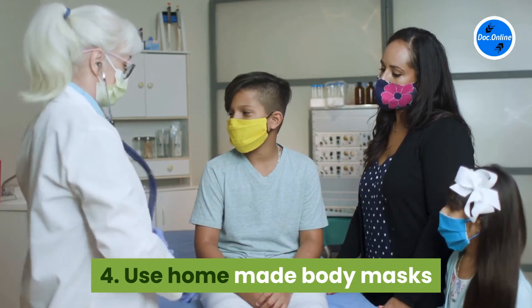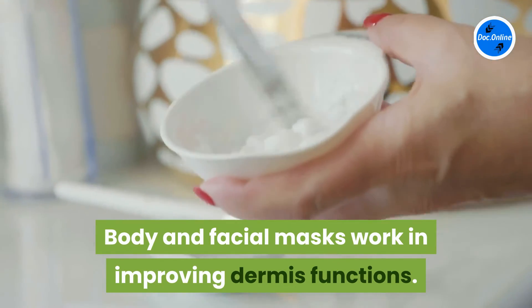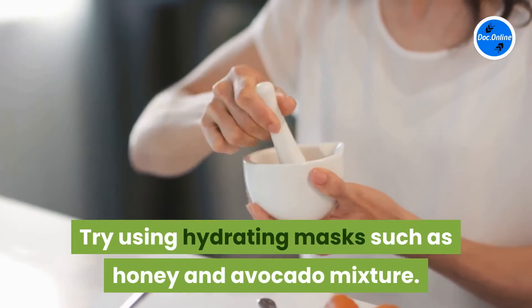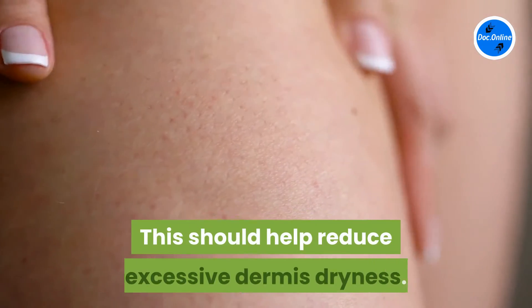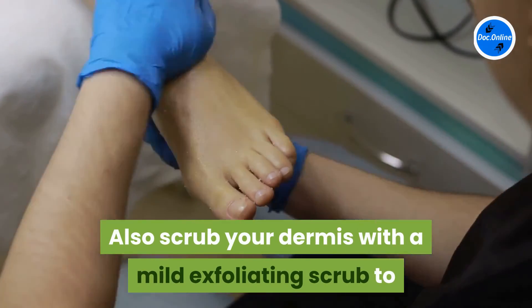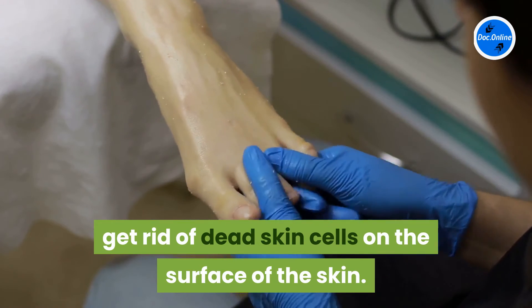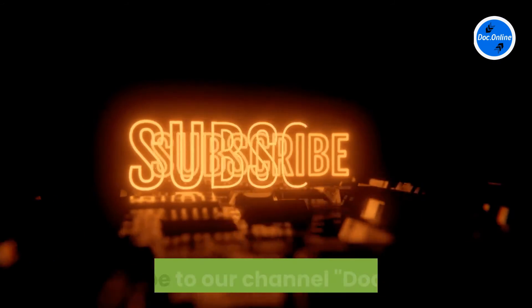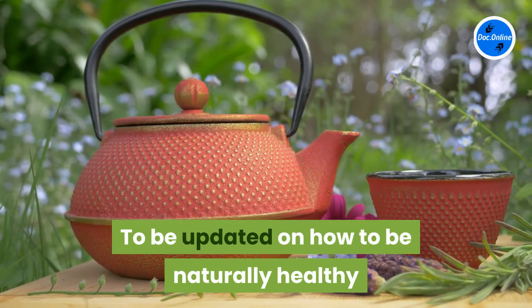Four: use homemade body masks. Body and facial masks work in improving dermis functions. Try using hydrating masks such as a honey and avocado mixture — this should help reduce excessive dermis dryness. Also scrub your dermis with a mild exfoliating scrub to get rid of dead skin cells on the surface. Don't forget to subscribe to our channel, Doc Online, to be updated on how to be naturally healthy.